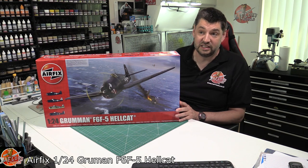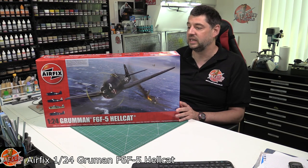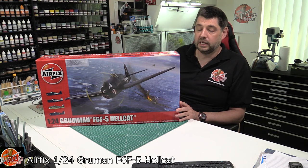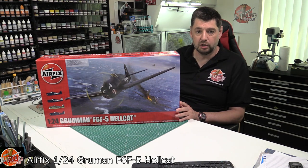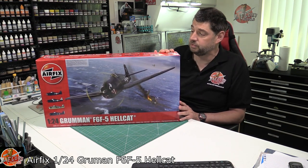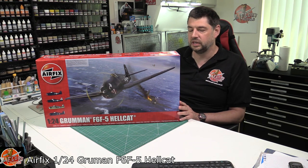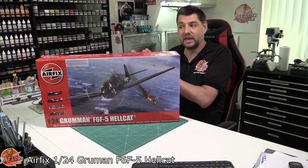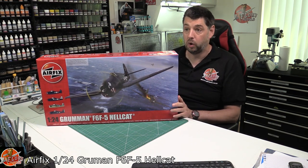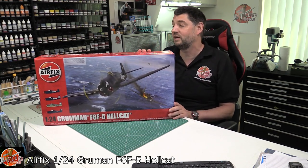But as time has progressed - and here we are basically nine months later - it's sunk in that yes, there are quite a few options. Obviously we've got some different countries that have used it: the UK, America, things like that. But really it seemed very niche, and we've debated this to death over on the Flory Models site for nine months since it's been released - is this Airfix trying to conquer the US market?